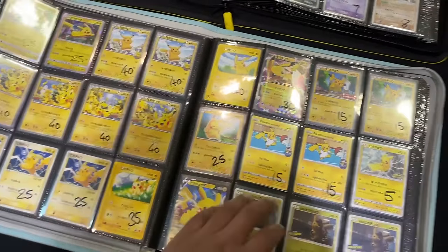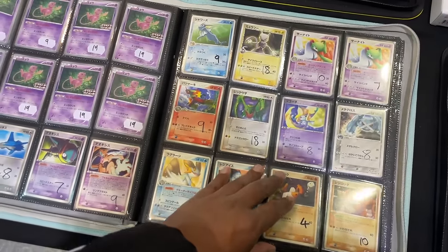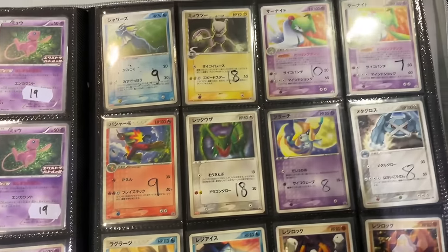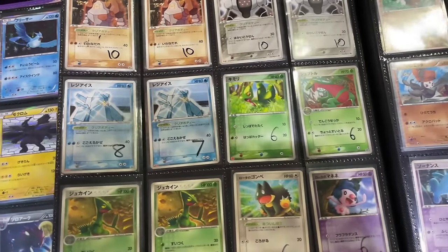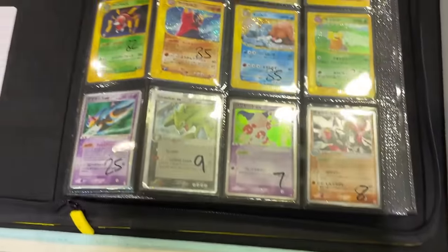Over here we have the Pikachu binder, one of my favourite binders — tons of Pikachu promo cards, and we also have some other promos including McDonald's promos and Magic promos as old as 2003 or 2004. So you've got some incredible older promos in there, including a Regirock and some amazing ones.